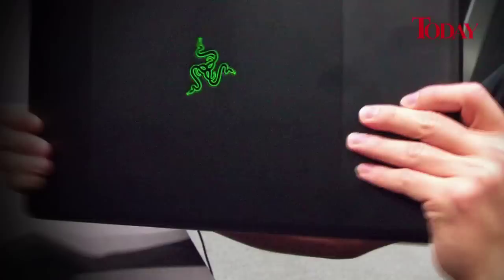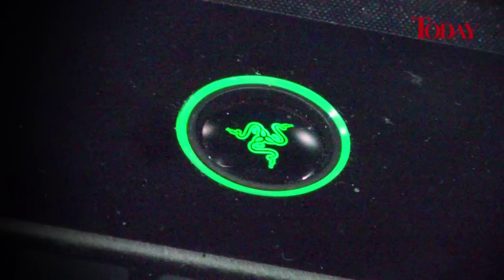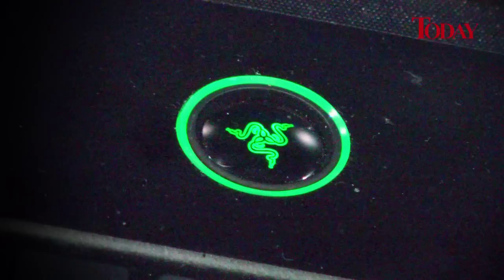This is one of my personal units that I go around with all the time — I've had this for almost half a year. Most companies, if they want to create a laptop, don't design it in-house anymore. They go to a factory in Taiwan and say this is what we want, and they'll slap on this and that. For us, we wanted to design everything from the ground up.